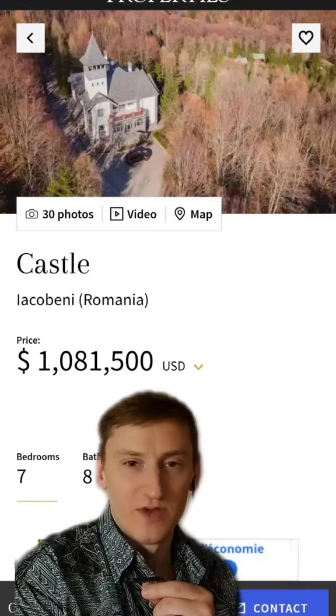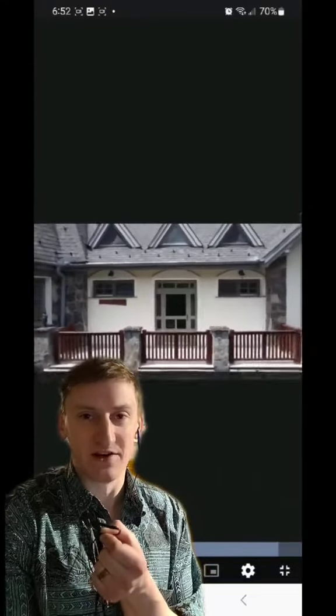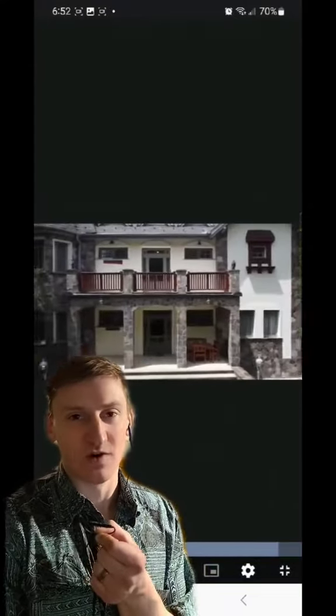But if you're looking to save a couple bucks, you can go with Castle Iacobeni in Romania. Now for some reason they didn't have a lot of photos of the interior, but they did have this video, so now you're going to get to watch the whole thing.